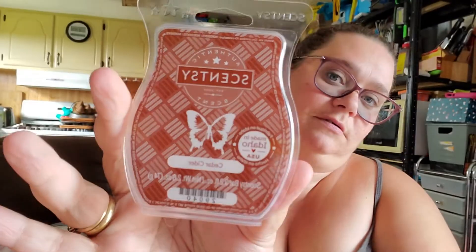We also got through a bar of Cedar Cider — very appley and cinnamony, but still quite nice and a very strong performer. Our house liked it.